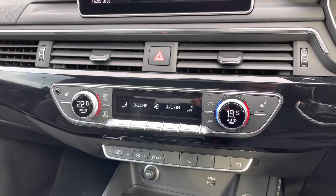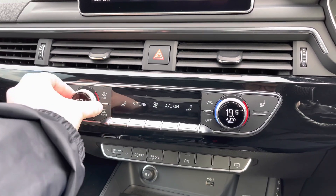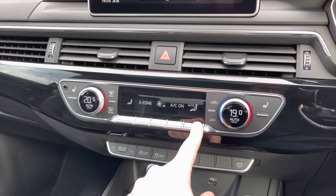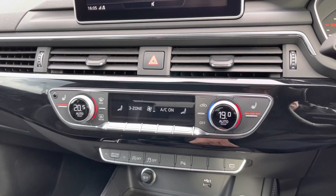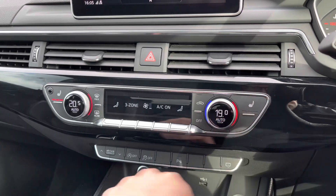Moving down below we come to the control centre for this car's 3-zone climate control system. The digital dials to either side make it really easy to change the in-car temperature, while the buttons to the centre change things like the fan intensity, the air conditioning settings and the fan's direction. To either side we also have the button controls for the two front heated seats, which do a great job of keeping you warm during the winter months.